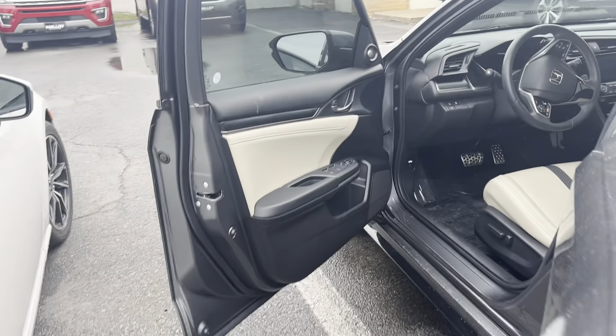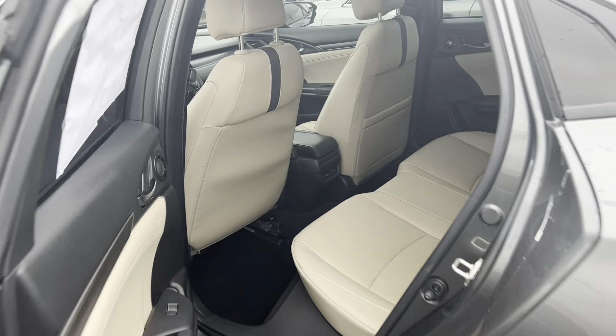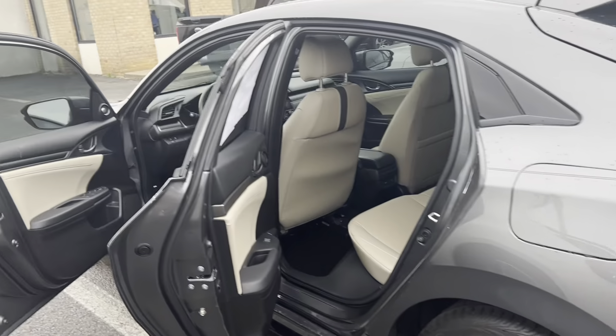Since it's a certified pre-owned vehicle, it comes with a 139-point inspection as well as roadside assistance. Please come on down to Malloy Ford here in Alexandria, Virginia and make it Malloy.